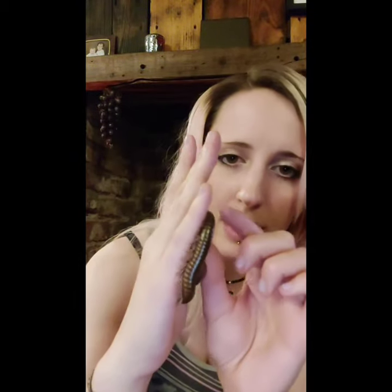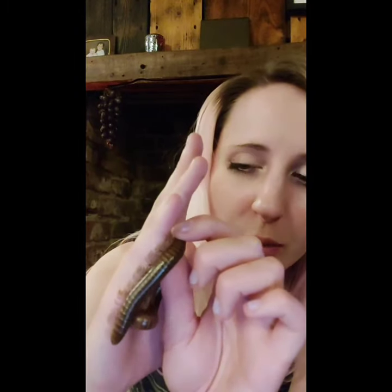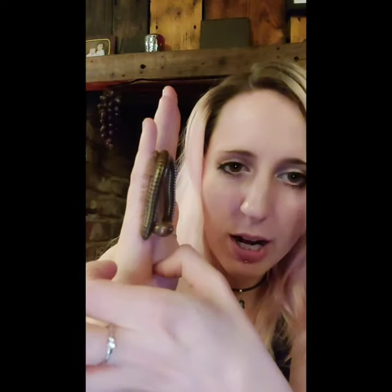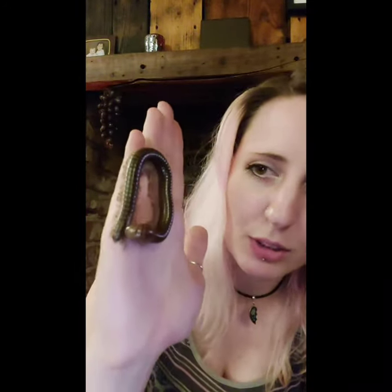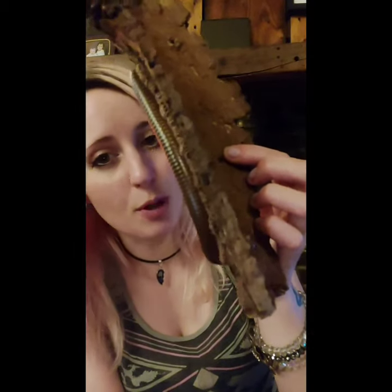Another physical adaptation I'm going to show you is this amazing ability to grip. It's quite difficult for me to get him off my hand because the legs curl around and grip on, making this type of millipede a very, very good climber. Here he is climbing around — and if I turn the wood upside down, you can see he has absolutely no problems gripping on because of his very good grip.